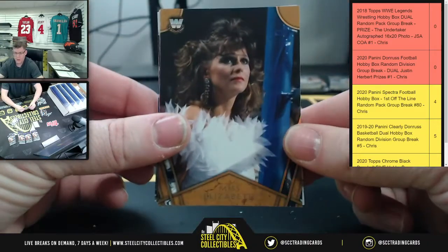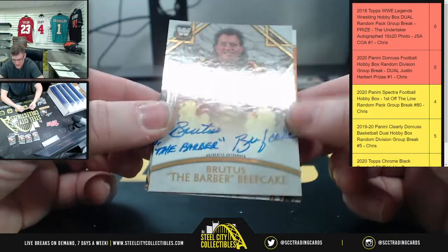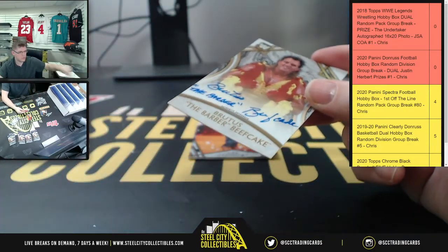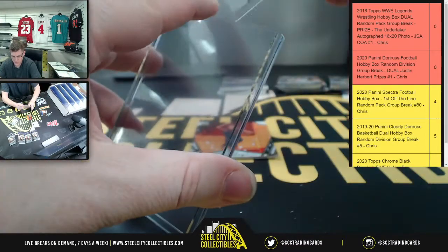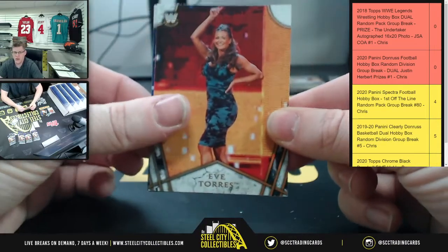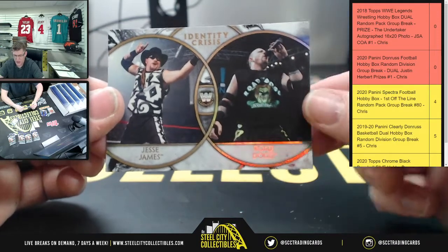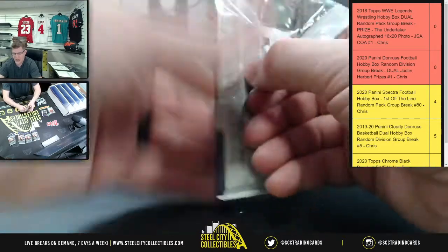Spot two for Anthony — and there we go: Miss Elizabeth, and our autograph — Brutus the Barber Beefcake! That's what I'm talking about, all decked out — that is number 100 of 199. Our first autograph of the break! Also: Eve Torres, Stephanie McMahon, and Identity Crisis — Jesse James and the Road Dog, who later combined into Road Dog Jesse James. Last pack for spot two before we go to Scott.